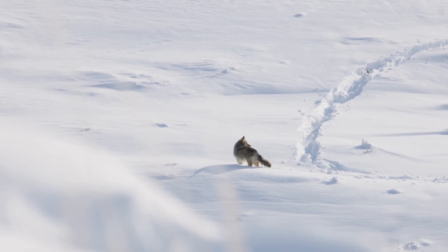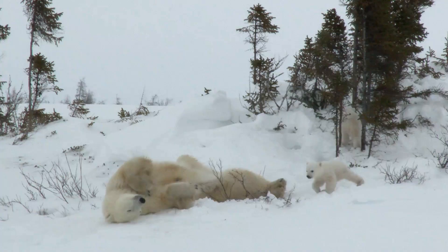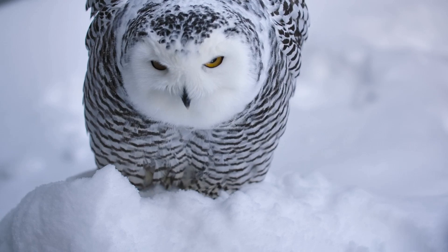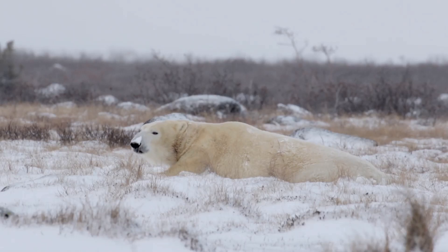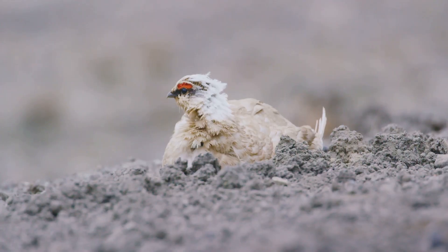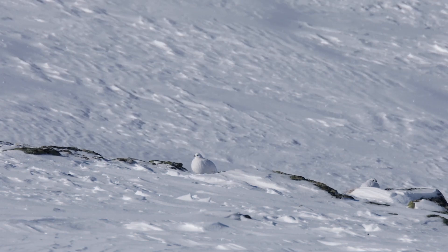In the icy arctic, camouflage is critical. Arctic foxes shift their coats with the seasons, while polar bears blend into the snow to stalk their prey. The snowy owl is a ghost of the tundra, almost invisible in its frozen home. This extreme environment has shaped some of the most specialized forms of camouflage, with animals evolving to blend into not just snow but also shadows. Even the ptarmigan, a bird native to arctic regions, changes its feathers to match the snow in winter and the rocks in summer.